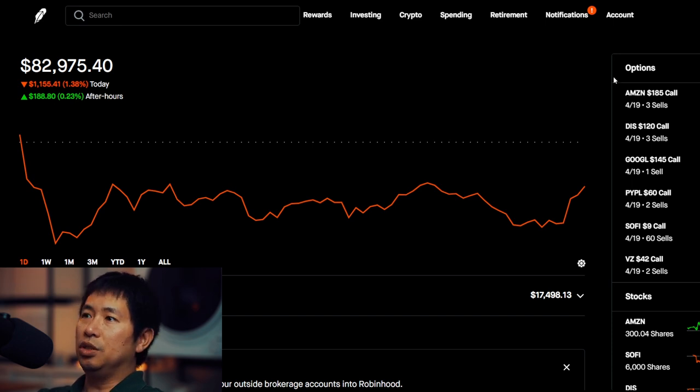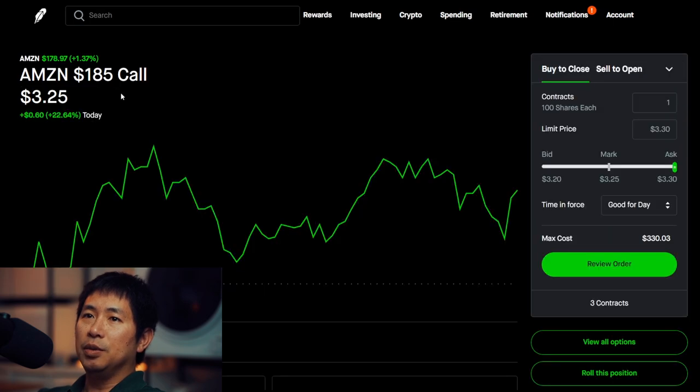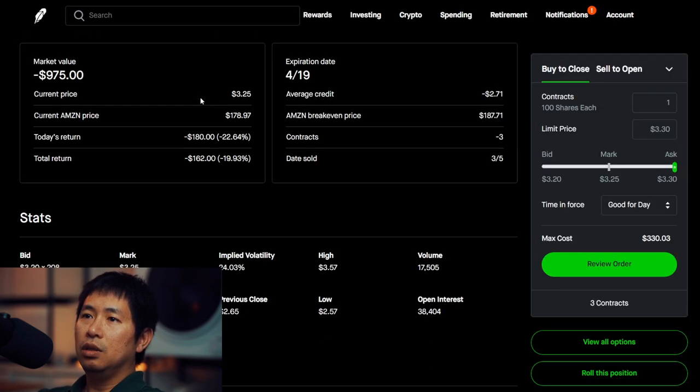Let's go over my positions. For my options, I'm selling Amazon $185 covered calls. These expire on April 19. My total return, I am down $162.